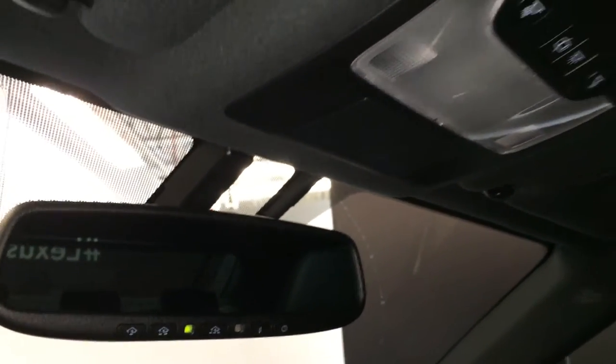Lockable glove compartment. Power tilt and sliding sunroof with a sun shade. Controls are overhead with your lighting and an auto-dimming rear view mirror with three integrated garage door openers.